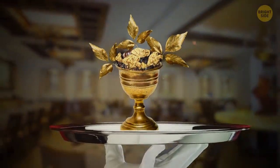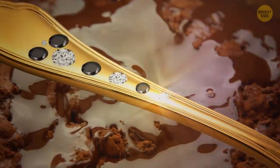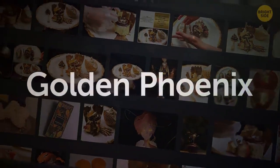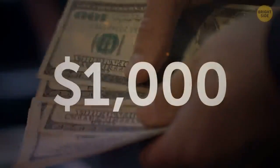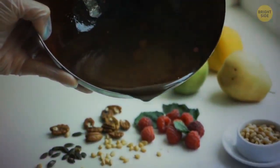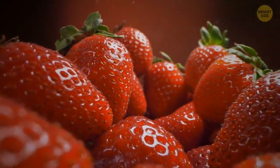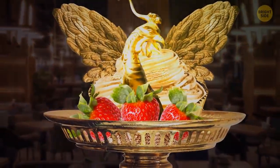That dessert is served in a gold goblet, and you even get to eat it with a spoon made of pure gold decorated with rare black-and-white diamonds. One of the most expensive cupcakes in the world is called the Golden Phoenix, available at a cafe in Dubai for approximately $1,000. Its recipe consists of expensive Italian chocolate and 23-karat sheets of edible gold, and it's decorated with organic strawberries and edible gold dust. You need to order it 48 hours in advance, and it will be served on a 24-karat gold stand.